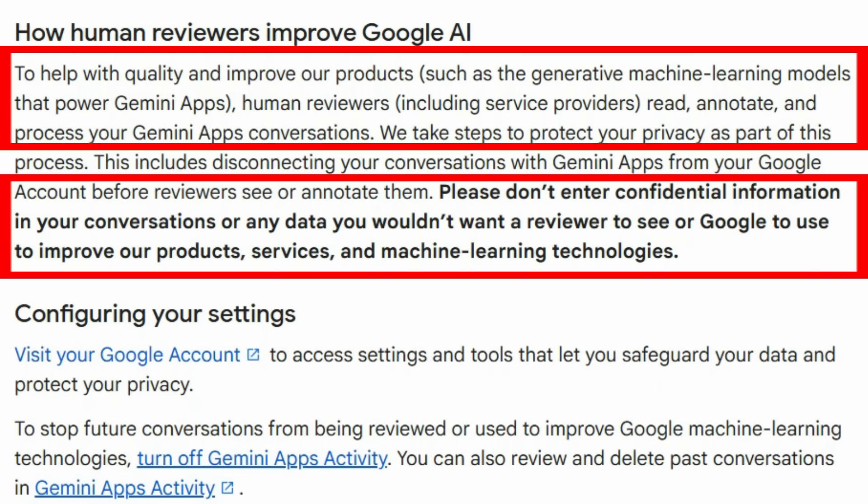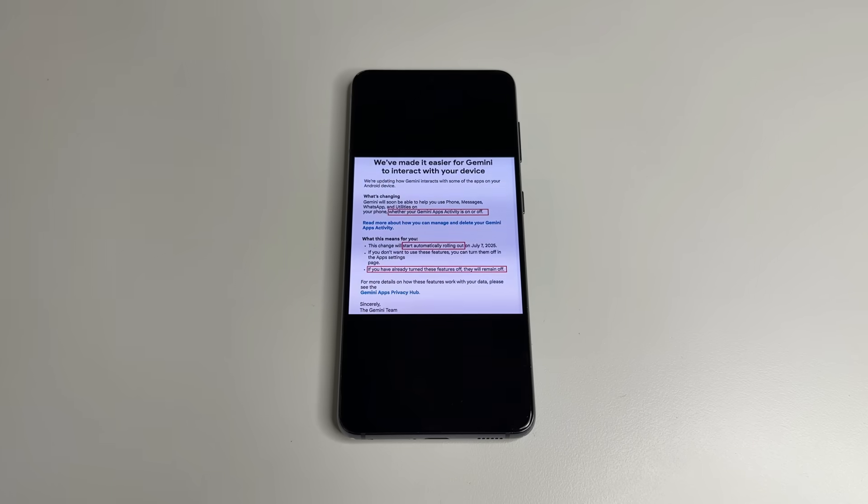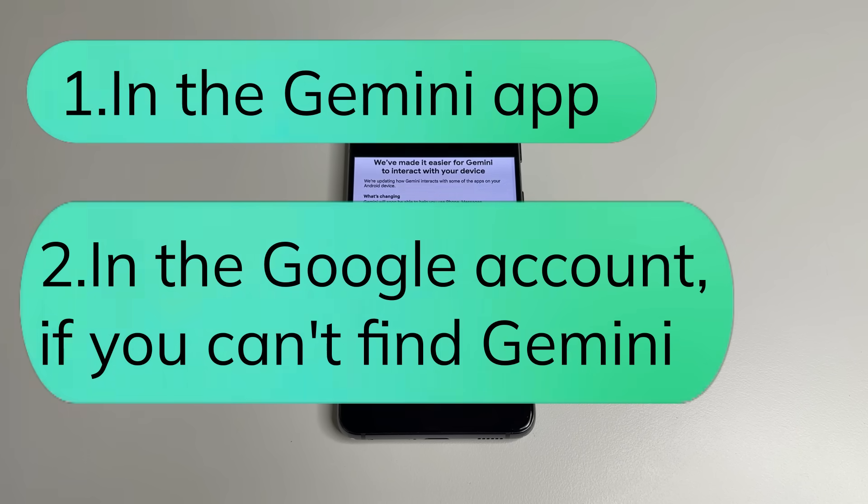If you are worried about your privacy, watch this video until the end — I will show you how to turn this off. Welcome to my channel. Since July 7, Gemini has access to our messaging apps like WhatsApp or Messages, and your phone has a feature enabled that saves the history of using apps with Gemini. This data can be viewed by specialists. I'll show you two ways to turn it off: one in the Gemini app and one in your Google account.